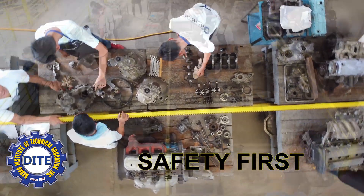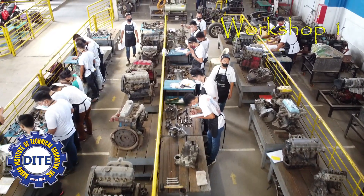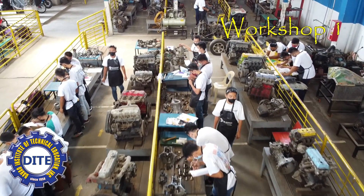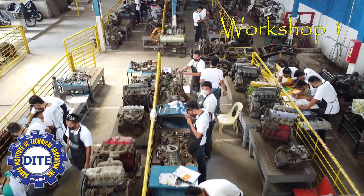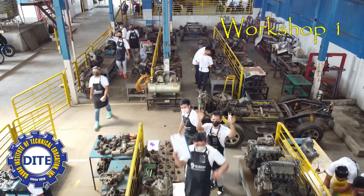Safety is one of the primary concerns of DITE. We always keep it in mind that every student's performance is based on the manufacturer's standard, and that personal protective equipment, or PPE, is consistently worn in the workshop.